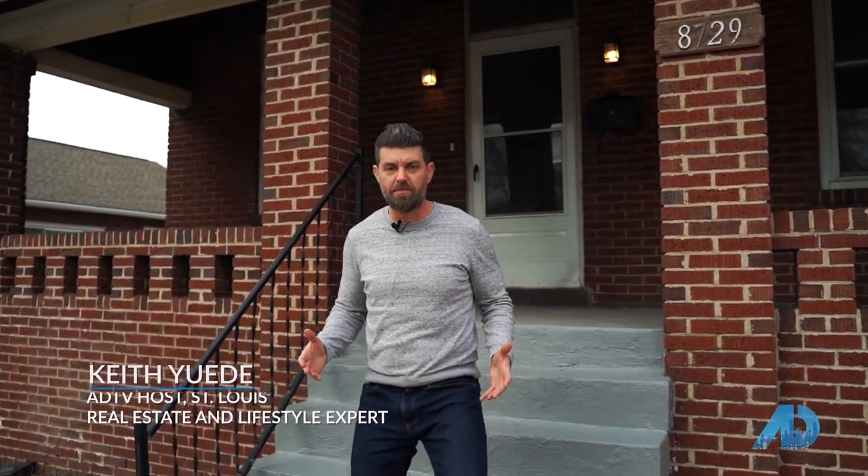Thank you so much for watching us on American Dream TV. We're always super excited to have you. I'm Keith Udy — we'll see you next time.